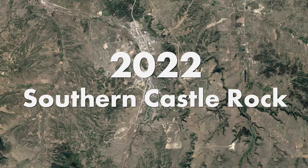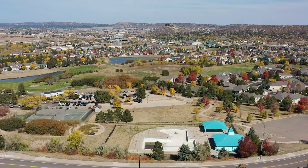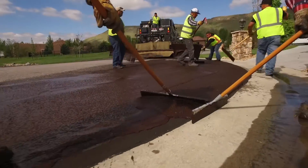The focus of the 2022 season is in the southern part of Castle Rock, which includes neighborhoods such as Crystal Valley Ranch and Plum Creek. The maintenance includes slurry seal, a treatment that extends the life of asphalt and restores the deep black color.